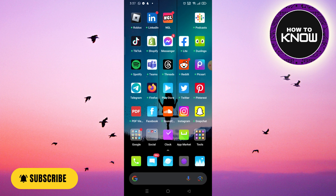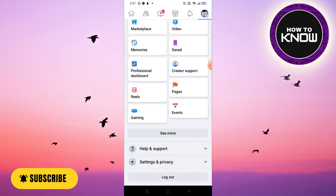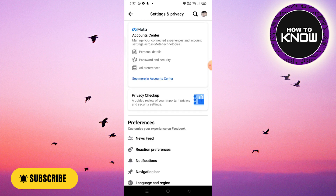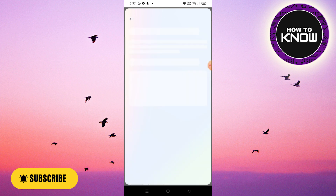If you are logged into Facebook, you will not be able to see your password directly on the app. This is because Facebook does not allow this, as it puts your security at risk. If there were a feature that allows you to see your Facebook password while logged in, then anyone would be able to see your Facebook password.